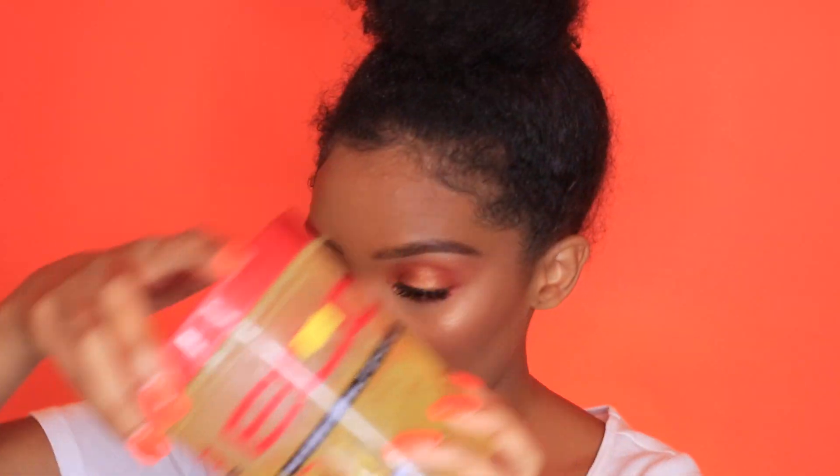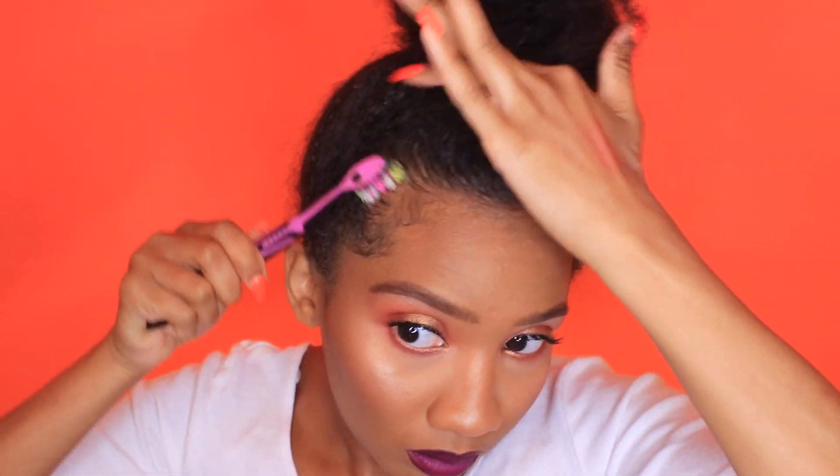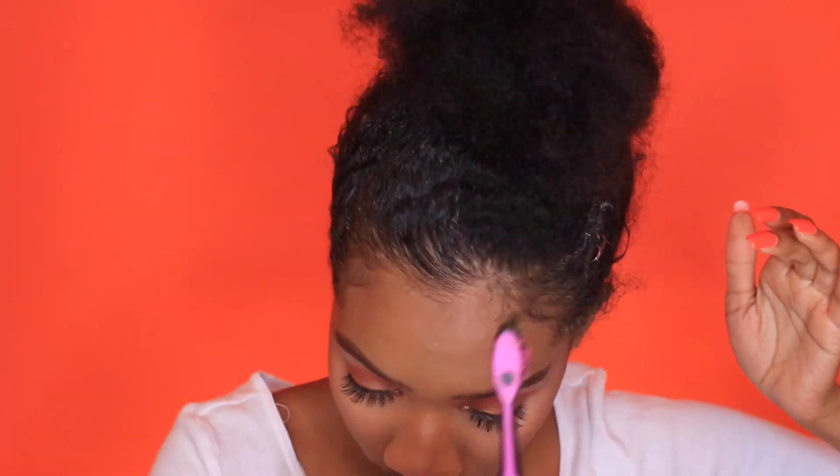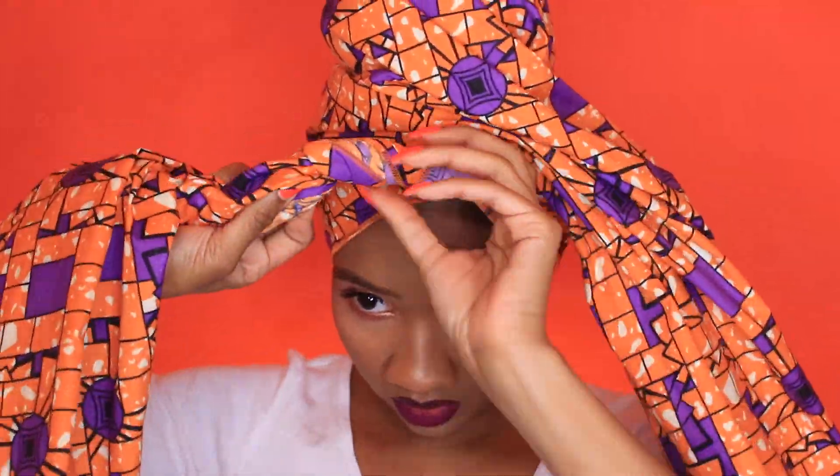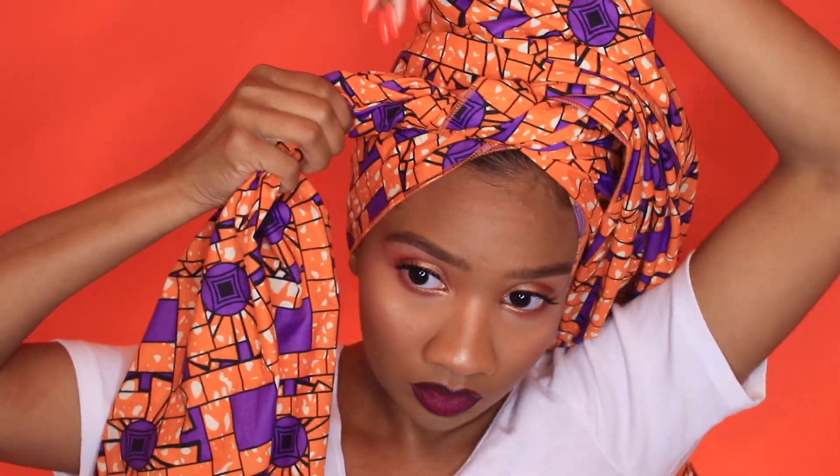My hair is like this so I'm just going to focus on my edges. I'm going to be taking the Eco Salmon gel with a toothbrush and just brushing up my edges, turning it around and doing it like this.